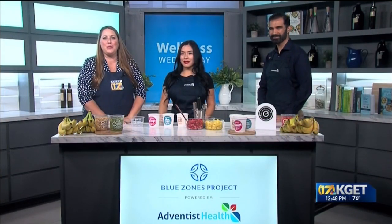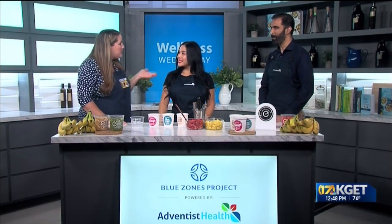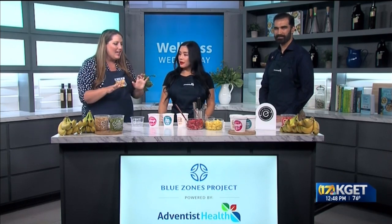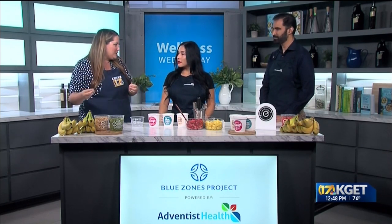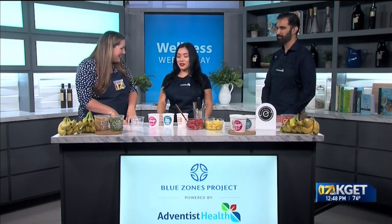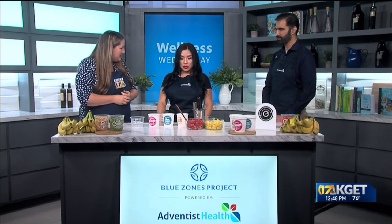Welcome back. We are in the KGT kitchen for Wellness Wednesday. We have Sandra Ramirez with Everbull and Dr. Mangat with Synchrony Medical Group joining us today. I love that even though the kids are back in school it makes us think it's fall — it's still so summer outside. So you brought us an icy treat today. What are we making?